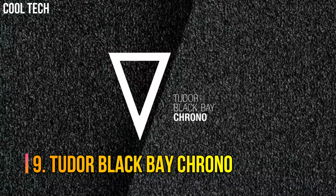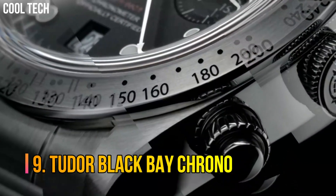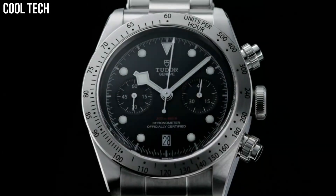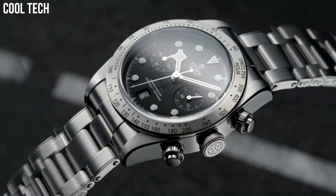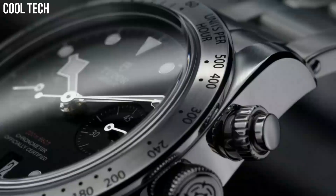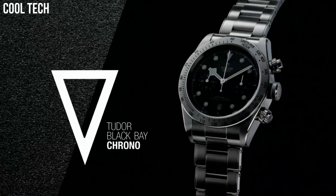Number 9: Tudor Black Bay Chrono. Black dial with luminescent hands and dot index hour markers. Brushed stainless steel bezel with black lacquered tachymeter scale feature engraved on bezel. Self-winding automatic chronometer movement, COSC chronometer certified.